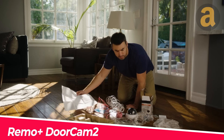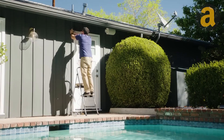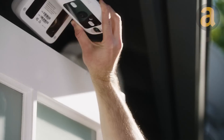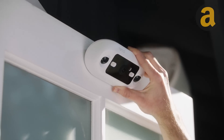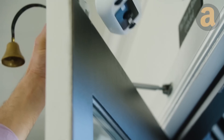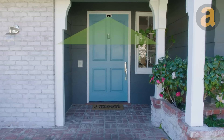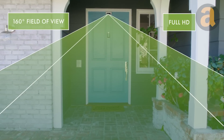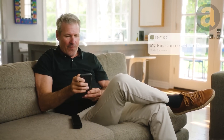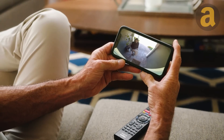While security cameras can be a valuable addition to any home, the installation process can be a daunting task. However, the Remo Plus door cam provides a hassle-free solution. Simply hang it onto your door without the need for screws or drills, and connect it to your Wi-Fi for immediate surveillance of your surroundings. The camera is equipped with an intelligent PIR sensor that can distinguish between humans, animals, and environmental factors such as falling leaves or rain, reducing false alarms.